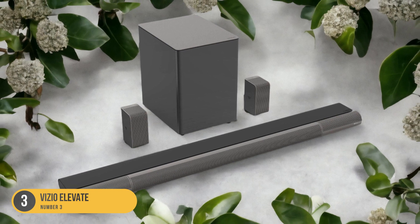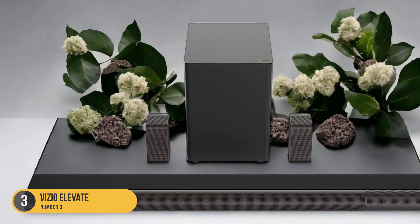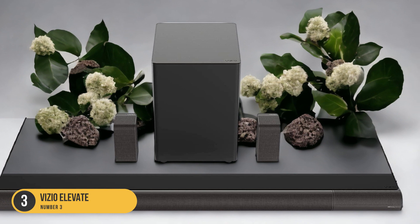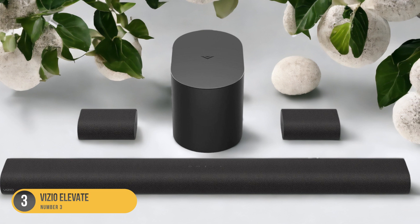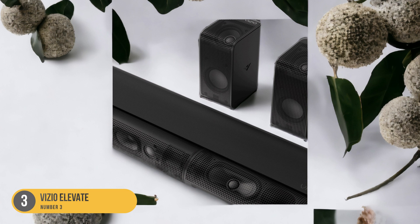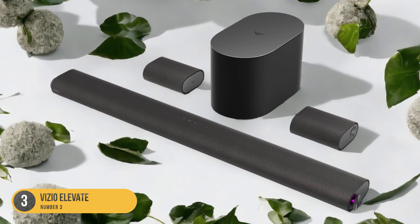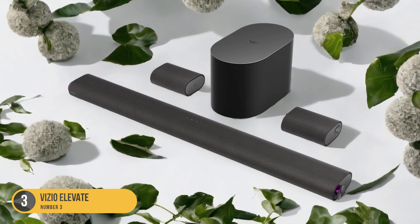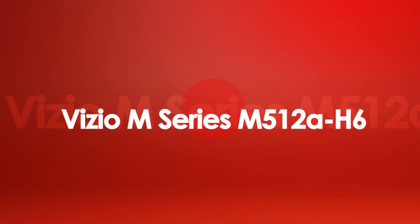In terms of sound quality, the Vizio Elevate doesn't disappoint. It supports Dolby Atmos and DTS-X, which means you can enjoy immersive 3D audio with compatible content. The soundbar also features a wireless subwoofer that adds depth and richness to the low frequencies, giving your movies and music that extra punch. The Vizio Elevate is packed with connectivity options, including HDMI eARC, optical, and Bluetooth, making it easy to connect to your TV or other devices. It also comes with a remote control that allows you to adjust the volume, change the sound modes, and control other settings.